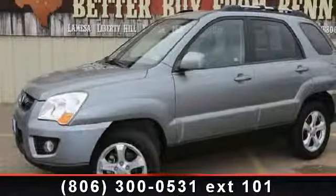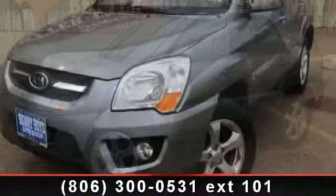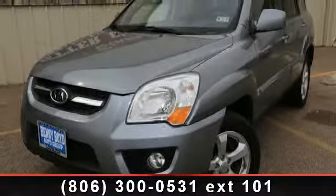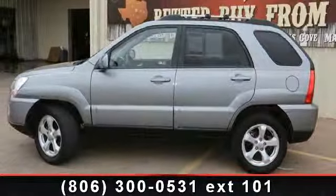Presenting the 2010 Kia Sportage X. If you are looking for an automobile with great features, look no further. This vehicle comes with a reliable six cylinder engine connected to a smooth shifting automatic transmission.